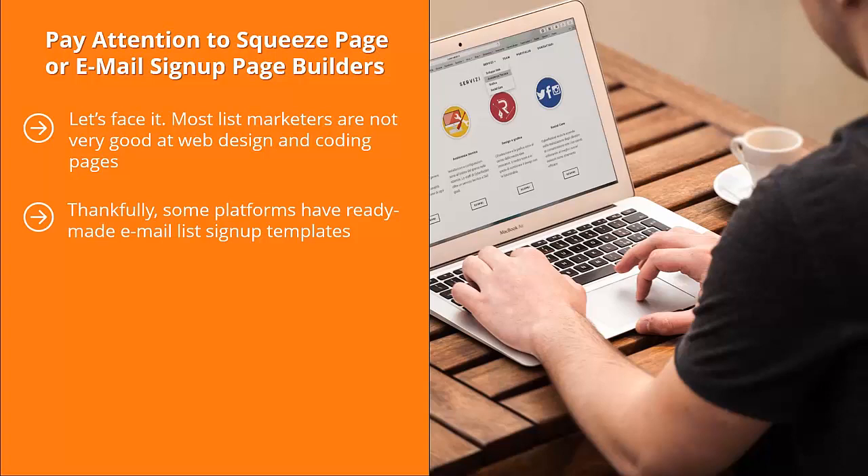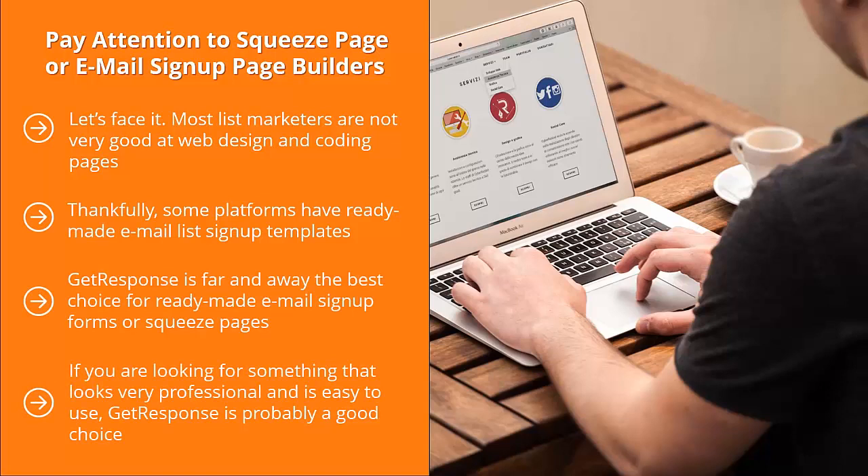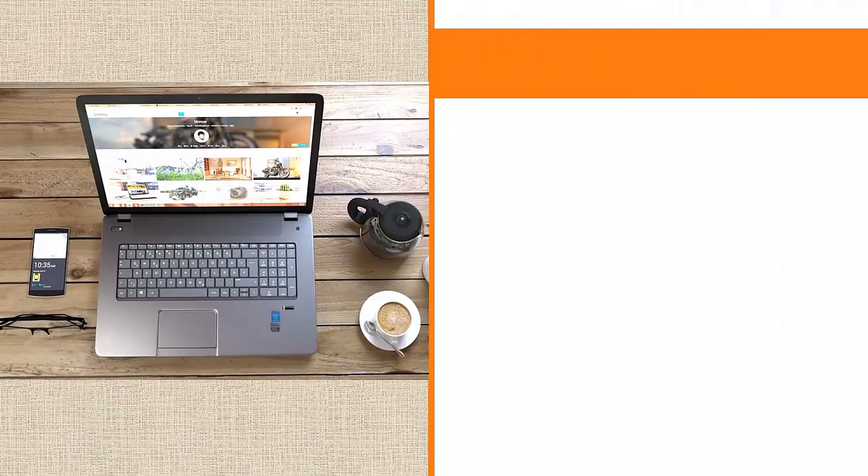GetResponse is far and away the best choice for ready-made email sign-up forms or squeeze pages. It really all depends on your needs. If you are looking for something that looks very professional and is easy to use, GetResponse is probably a good choice. If you know your way around HTML, you probably would be better off with Aweber or MailChimp.